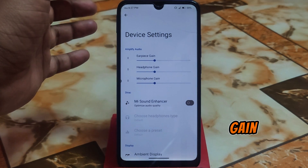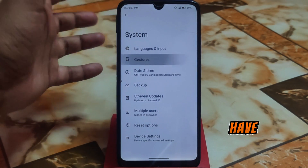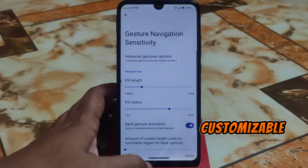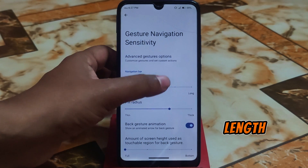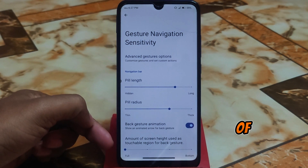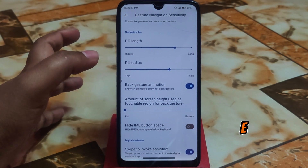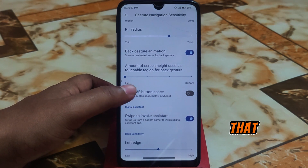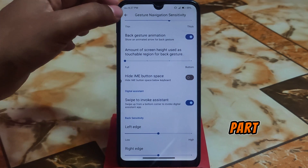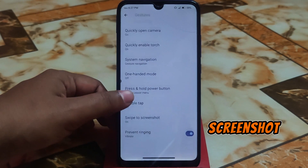In device settings we have earpiece gain, headphone gain, and microphone gain in a sound enhancer that really improves your sound quality. We also have gesture settings — navigation system, pill radius which is customizable, fill length can be customized as well, and the amount of screen height used as a touchable region for the back gesture. There's also hide IME button space — basically the gap between the keyboard and the bottom of the display. Press and hold, double tap, swipe to screenshot — everything is working fine.